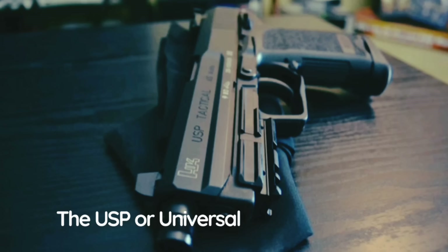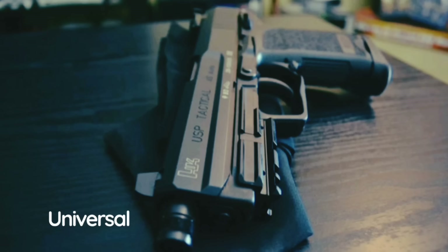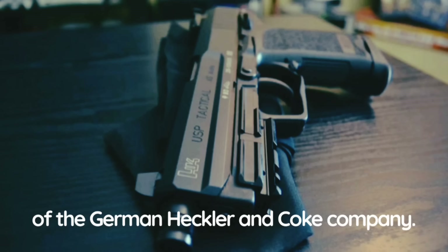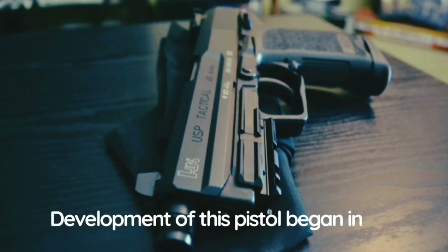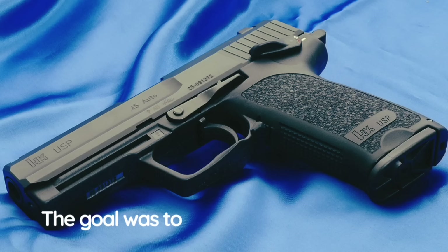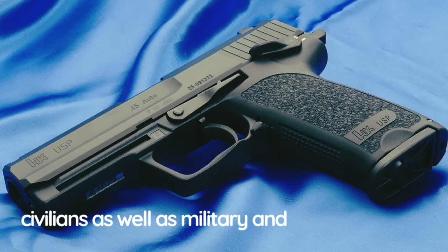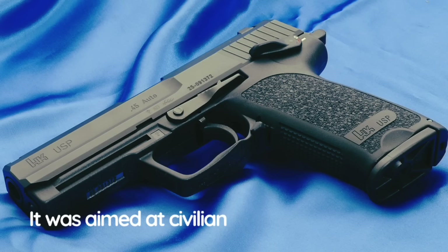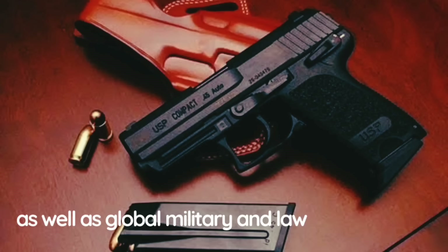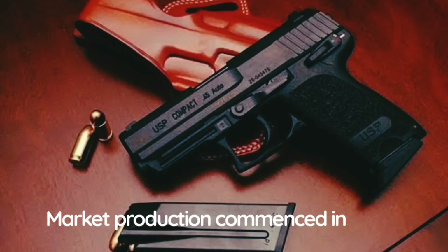The USP (Universal Self-Loading Pistol) is a product of the German Heckler & Koch company. Development began in 1989, evolving from the HK23. The goal was to develop a new pistol in a number of versions suitable for civilians as well as military and police markets — aimed at civilian customers in the USA as well as the global military and law enforcement market. Production commenced in 1993.